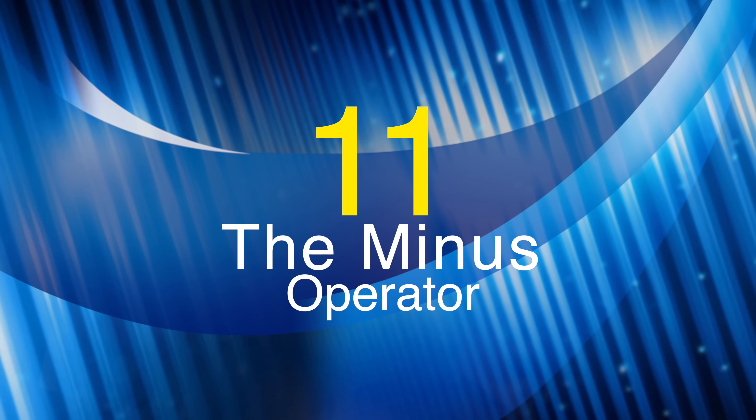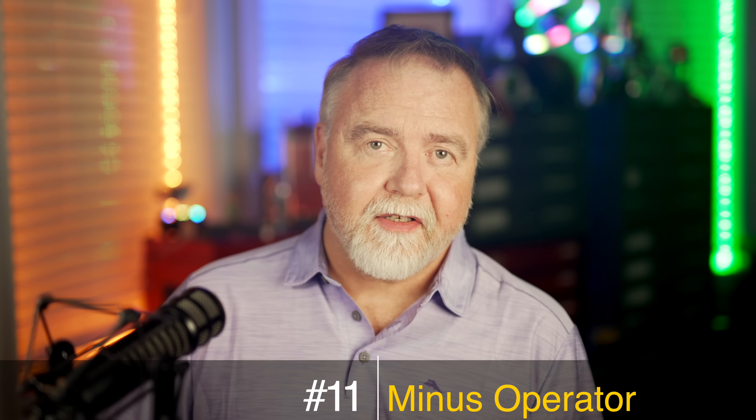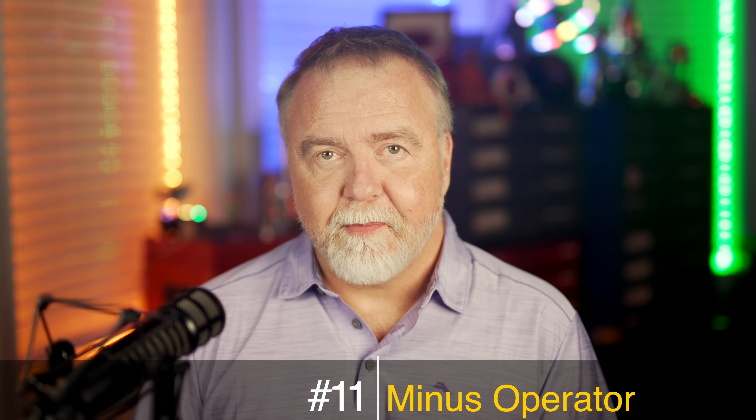Number 11: The Minus Operator. Using the minus operator allows you to specify that you only want pages that do not contain the word or phrase that you indicate. For example, if you want recipes for chocolate chip cookies that make no mention of peanuts or peanut butter, you could search for "peanut butter cookies" and then add minus peanut. The results you get will exclude anything that mentions peanuts.